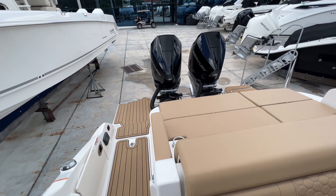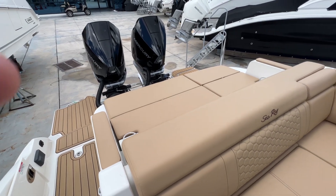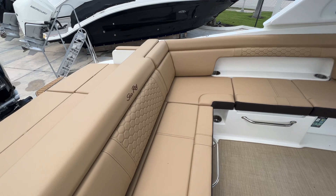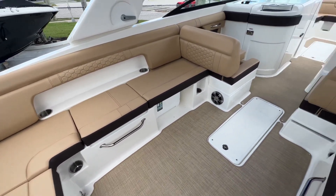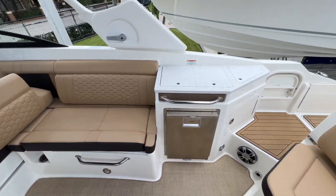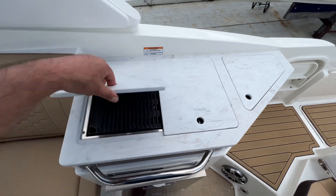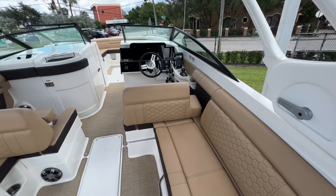Hi, this is Justin Costello from MarineMax Pompano Beach, showing you a brand new 2023 Sira 290 STX Outboard. Beautiful dune interior, LED cockpit lighting, joystick docking. The boat's got it all — cockpit refrigerator as well as a barbecue grill, and tons of seating.